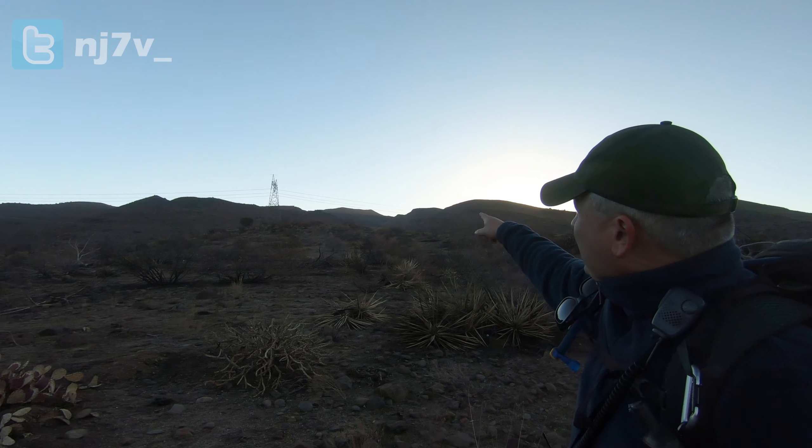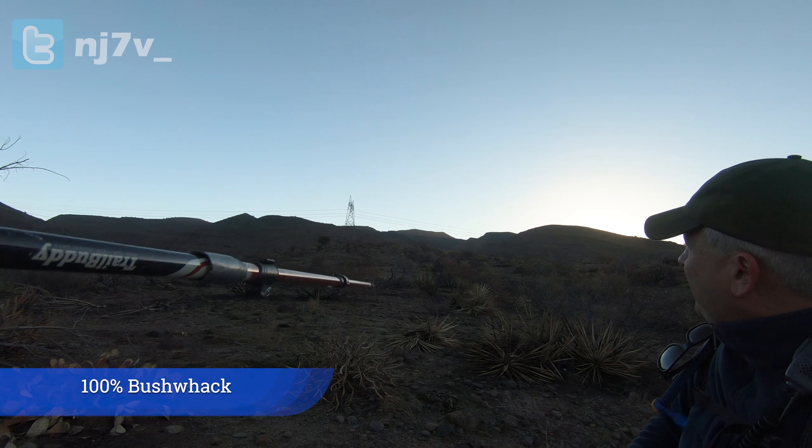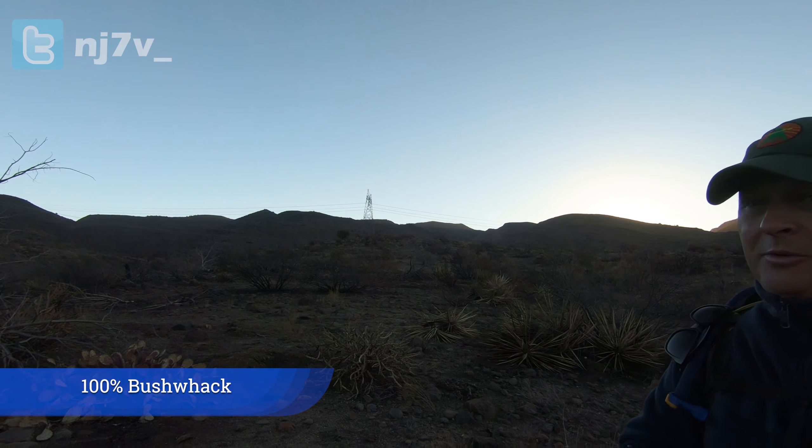Hey guys, I'm Brian, W7JET. And as Charlie said, we're here at the starting point for Kentuck Mountain. Should be a nice day. It's a little chilly right now, 48 degrees, but it's going to warm up. As you can see out in the distance there, that's the summit we're eventually going to make it to. It's about two and a half miles, about 1,800 feet of elevation gain. It'll be a first timer for both of us, but not a first time activation, so looking forward to it. Should be a good time. So we're off.